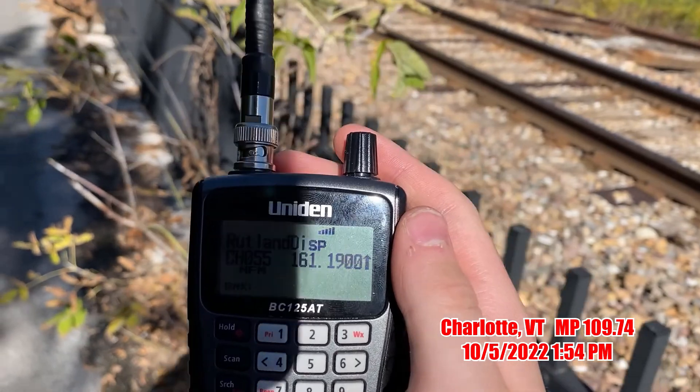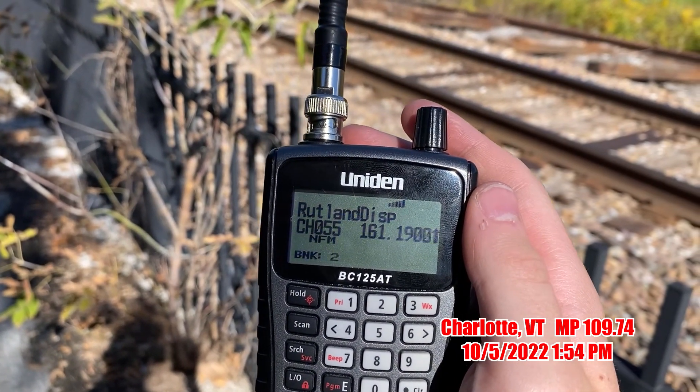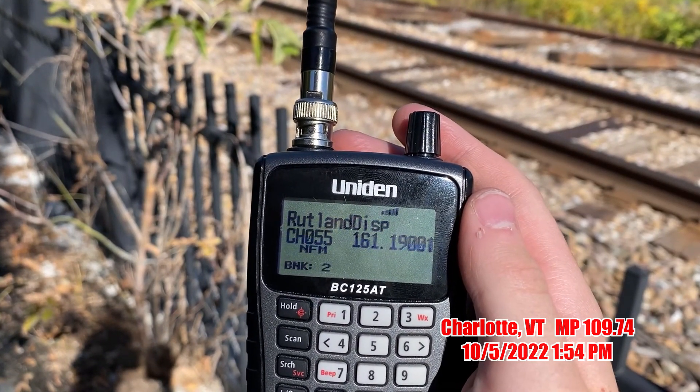VTR 209-209 South, SATH at Burlington. Checkbox 2, DWO, proceed from the South, SATH at Burlington.